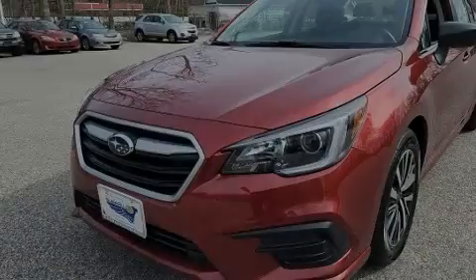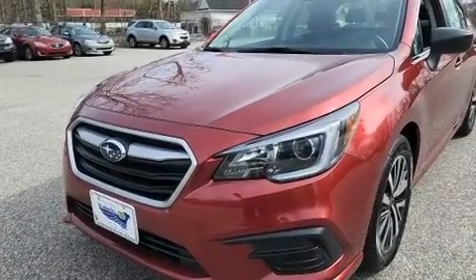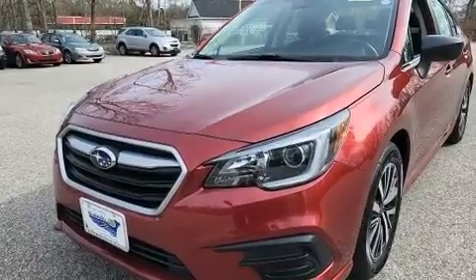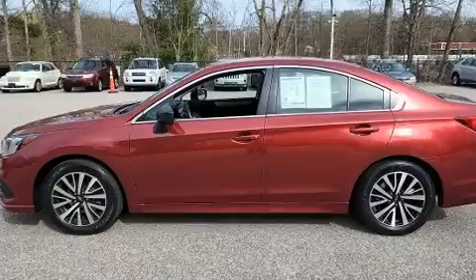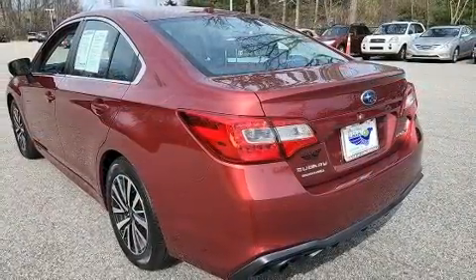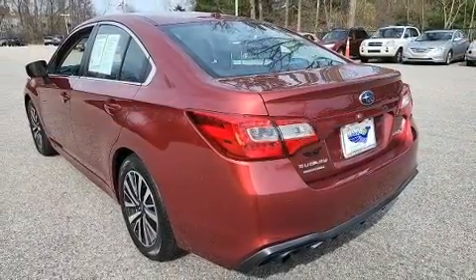Introducing the 2019 Subaru Legacy. This four-door, five-passenger sedan just recently passed the 50,000 mile mark. It features a continuously variable transmission, all-wheel drive, and a 2.5 liter four-cylinder engine.